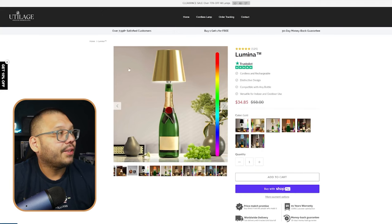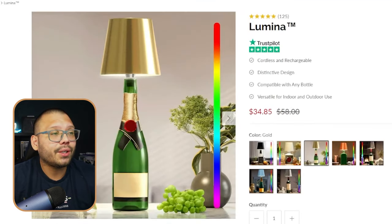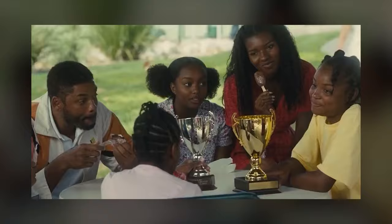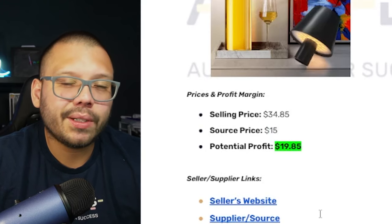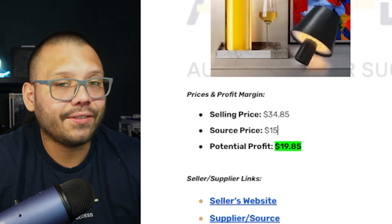We can see this same exact product at Utilage running for $34.85. This one is a gold tone while the other was black and white, but the only real difference is the color of the lamp itself. Running back to the cheat sheet, we can sell it for about $34.85 with free shipping. The sourcing price is going to be just about $15, so your profit potential could be approximately $19.85.